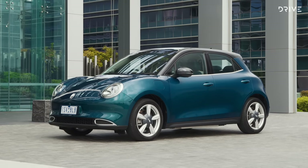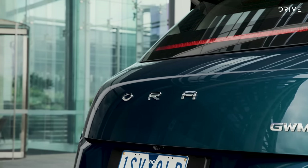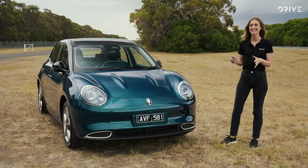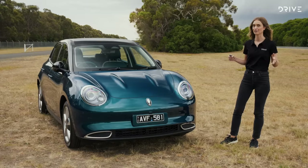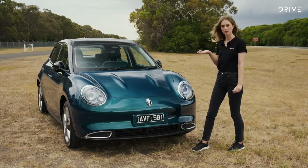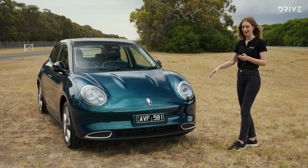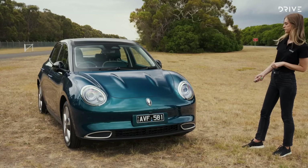Size-wise, the GWM sits somewhere between a Toyota Yaris and a Toyota Corolla, with a very similar footprint to the Volkswagen Golf. It kind of looks like nothing else on the roads at the moment — or maybe a mash-up of everything. You've got this very mysterious logo which will have people asking what someone is driving, and then these beetle-esque headlights which play a very cool animation when you unlock the car.